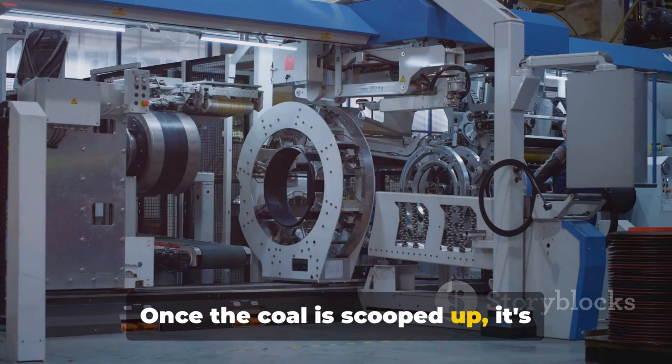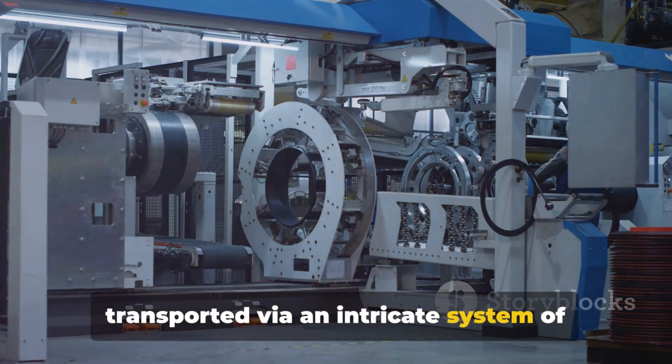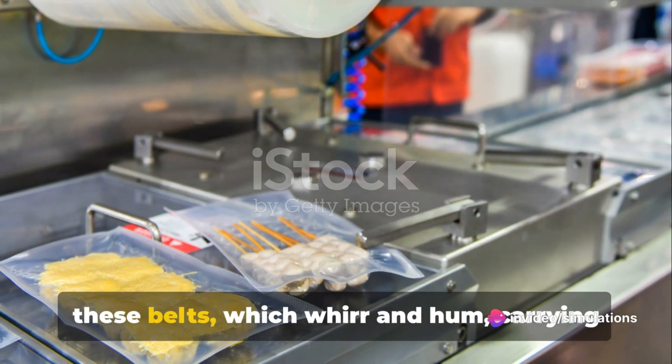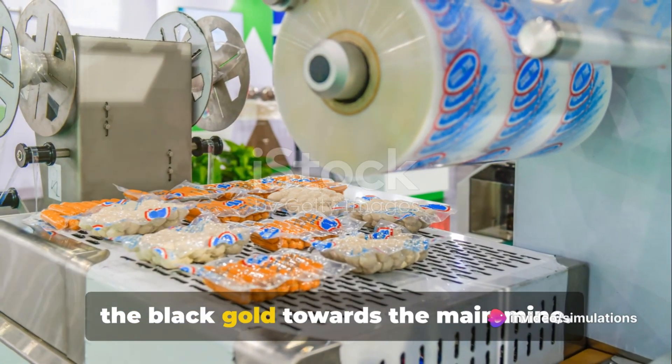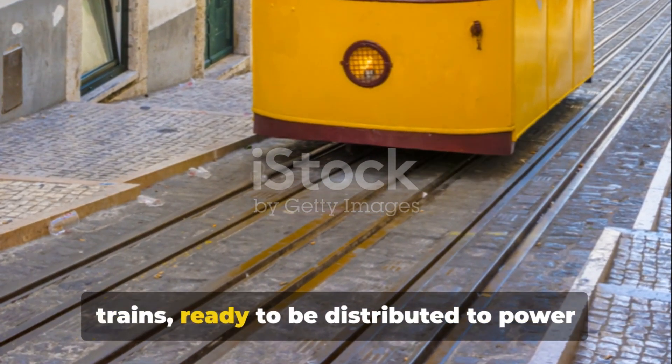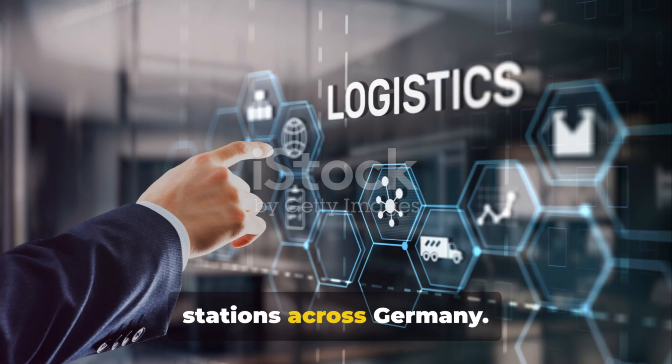Once the coal is scooped up, it's transported via an intricate system of conveyor belts. The coal is loaded from the buckets onto these belts, which whirr and hum, carrying the black gold towards the main mine. From here, the coal is loaded onto trains ready to be distributed to power stations across Germany.